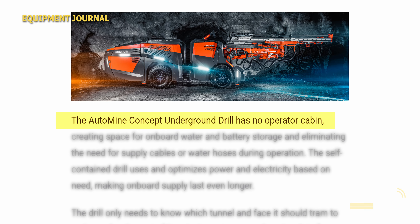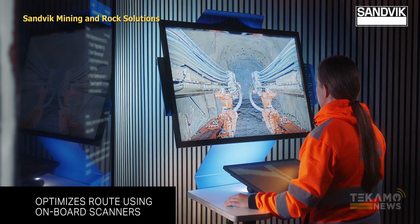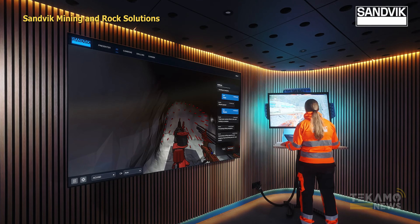One of the obvious benefits of this Amelia project is the safety of not having an operator in cab down in the mine. Operator safety is always a huge thing. Anytime you can operate from another place and not risk someone's life for a job, we're always going to be happy about that and point it out.